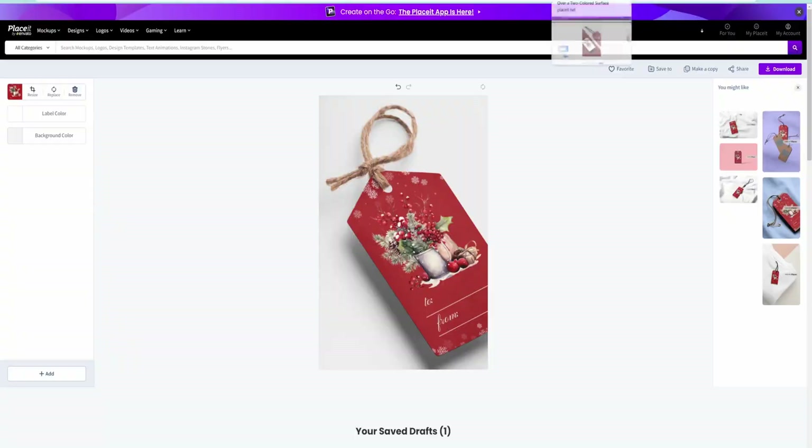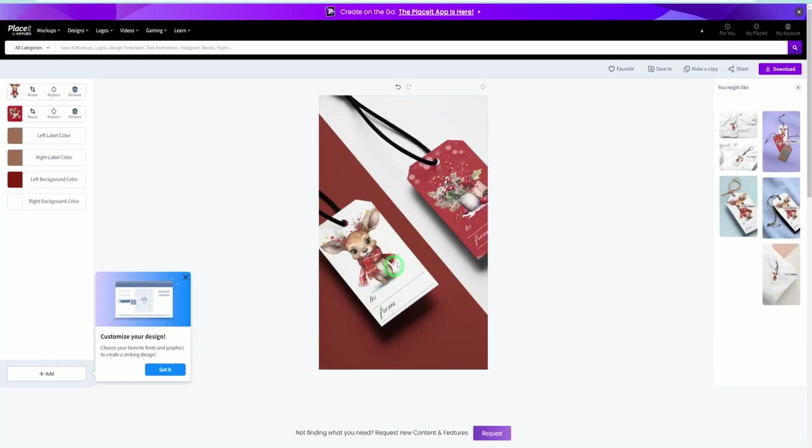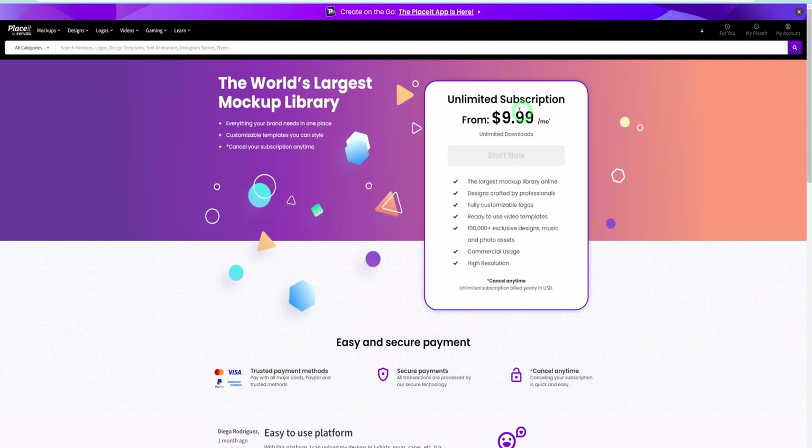You can change the background color to something you like. You can always click Download to save these images. Just to show you examples of some others I created — you can see how beautiful these look, with gift tags shown side by side as well. Check out PlaceIt — use the link in the description box and you'll be able to test your designs and generate mockups for your products. In terms of cost, the subscription charges about $9 per month to use the entire platform, which is a very good deal given you have access to millions of mockups.